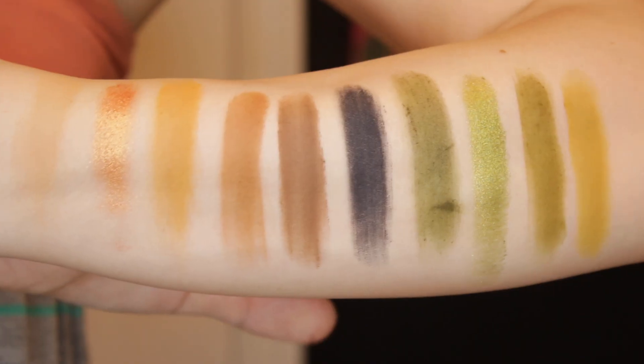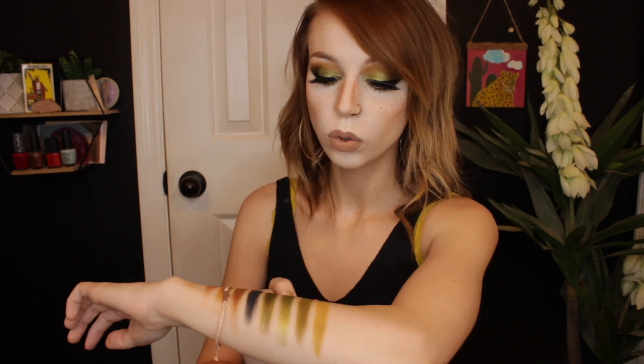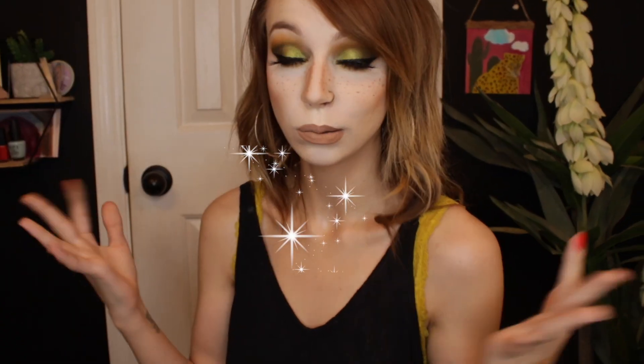Before we get into the palette, I'll go ahead and do some swatches of it on my arm here for you. Here are all 10 of the eyeshadows swatched. I had very little trouble swatching these eyeshadows. The only trouble I had were these two green shades down here, but besides that all the rest of them swatched beautifully. With all of that out of the way, let's go ahead and get into this look.